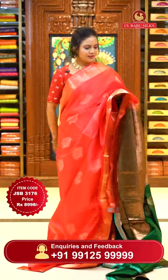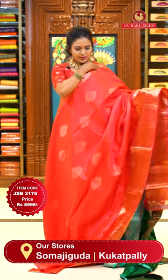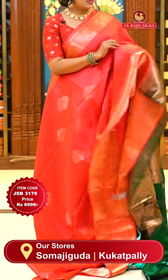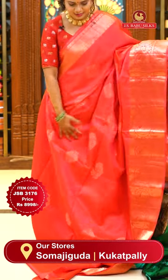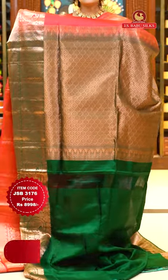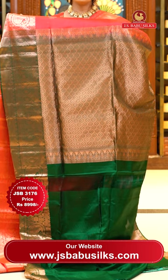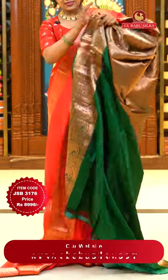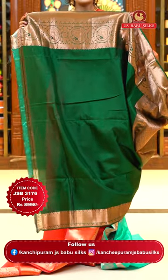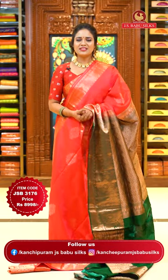One more lovely color — a deep Indian red with bottle green on pallu and blouse combination. Body has the same floral bitties distributed in a hexagon-style arrangement, motifs all highlighted beautifully throughout the sari. Border is self color with mangoes and circles and also diamond brocade. Pallu contrast in bottle green — copper zari with florals and diamonds, chala elevating look. Even a single pleat drape looks great. Blouse contrast plain in bottle green with copper zari. Sari code JSB 3176, price ₹8,998 only.